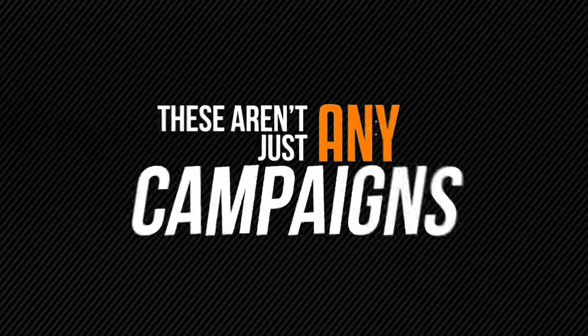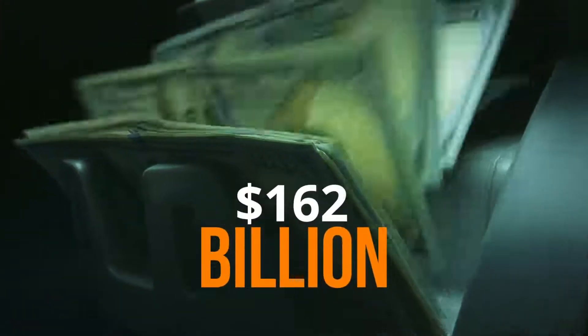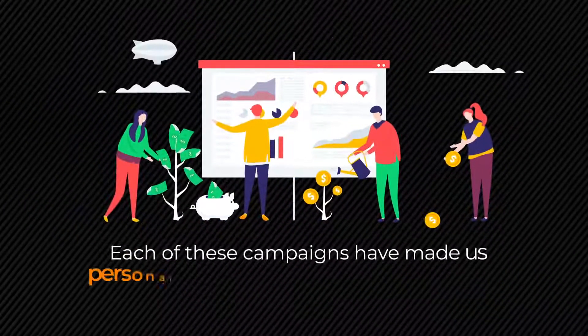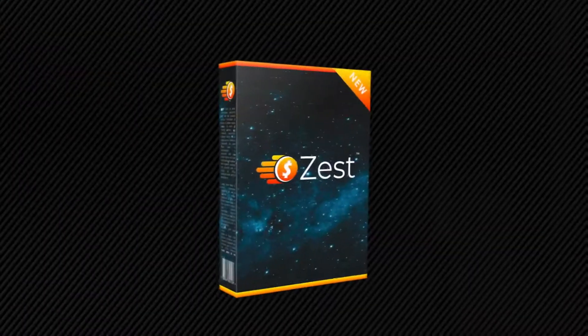These aren't just any campaigns. These campaigns tap into the $162 billion online opportunity. Each of these campaigns have made us personally on average around $764 each. If that sounds good to you, then it's my pleasure to introduce to you Zest.